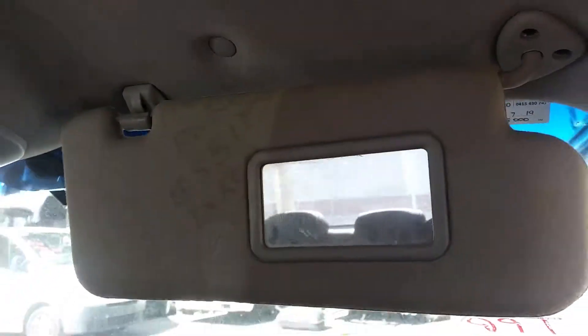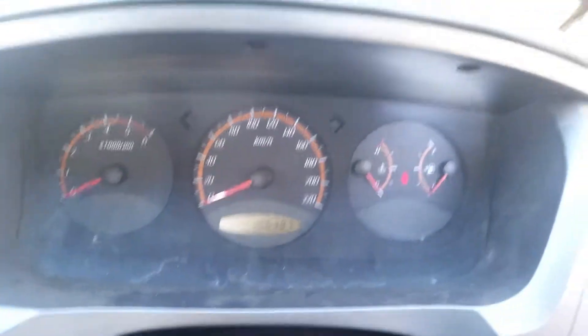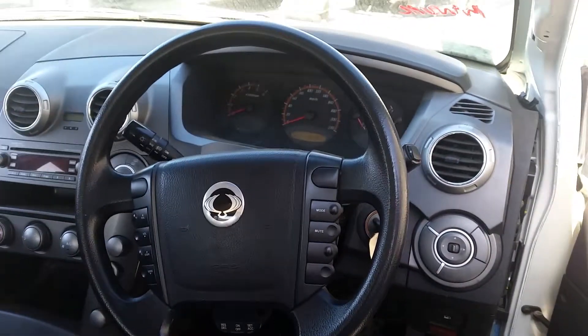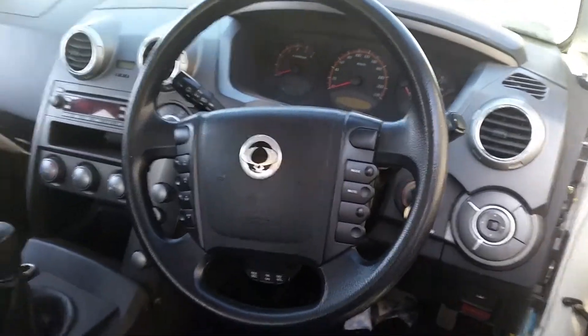Left sun visor. Right sun visor. Instrument cluster. Vehicle's only done 160,000km. And a tidy four-spoke black steering wheel with cruise, audio, and phone buttons.